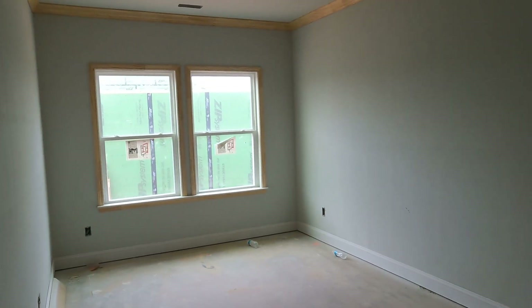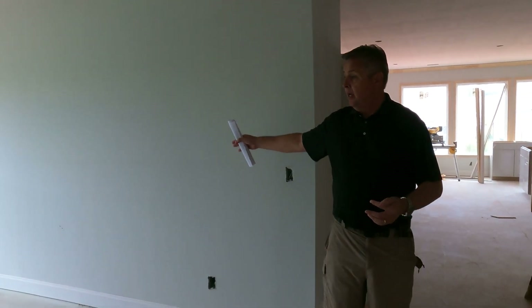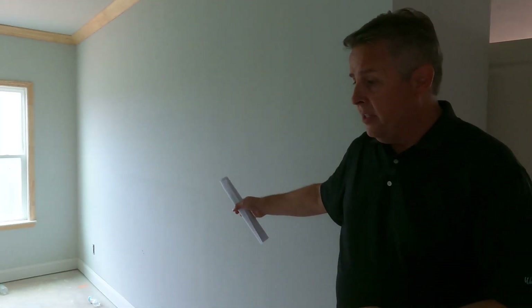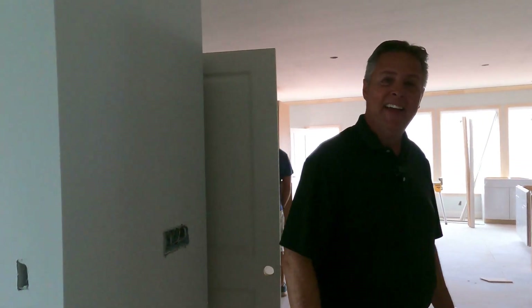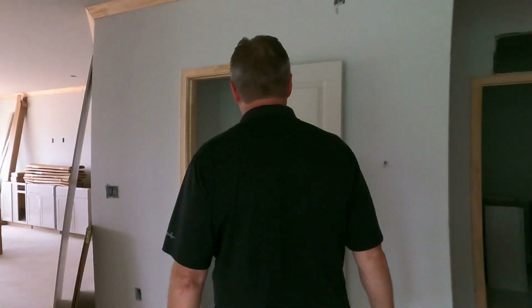This area is a flex area, and the model home has it decorated as a study. I'm wondering if this could be a YouTube studio. This is Roger Holloway — if I've helped you today, and I think I have... hey, that's my line! Too much fun. Come on in — you've got the coat closet here.